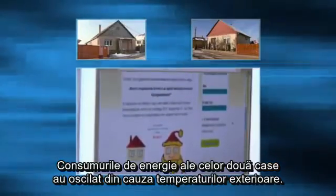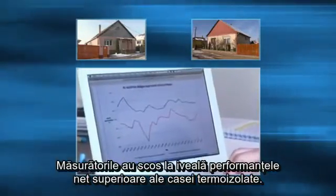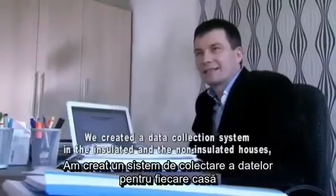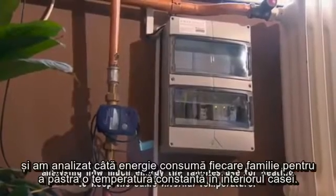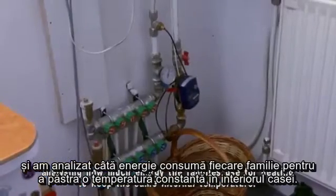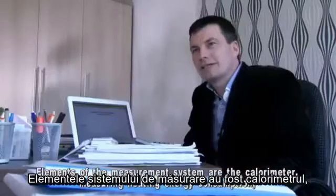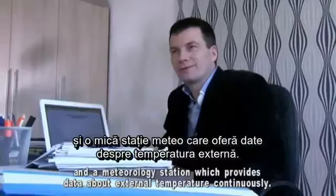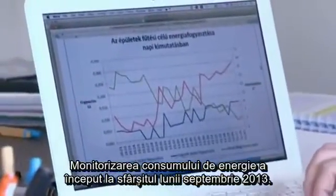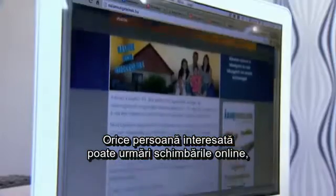Energy consumption of the insulated and non-insulated house continuously changed due to the external temperature, revealing that the insulated house performs significantly better. An energy measurement system was set up to measure the heating energy, so the two houses could be directly compared. Measurements of the heating energy consumption started at the end of September 2013, the beginning of the heating season. Anyone interested can follow and see the changes at www.nalamsigetelnik.hu online, where results are updated continuously.